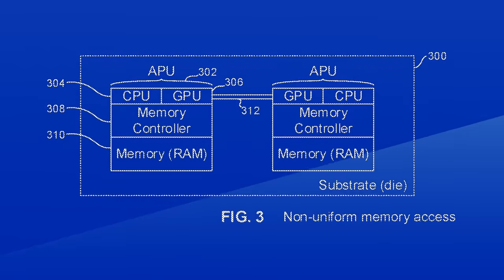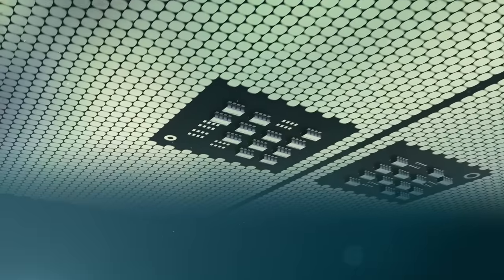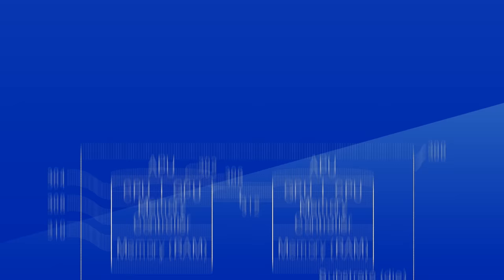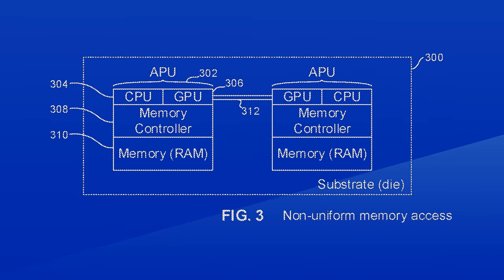Here's one example where they would have two complete APUs on a single die or on respective chiplets. These would communicate via a fabric — I'm guessing it's the Infinity Fabric, since AMD makes the console. This is similar to the first generation of Epic processors, where memory control was split between each die. This specific solution would have a major impact on memory latency.